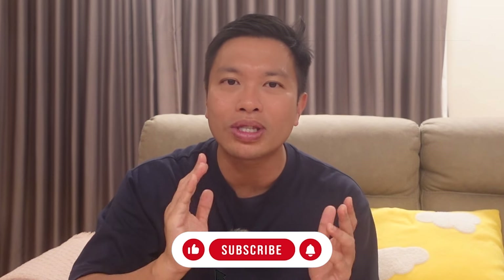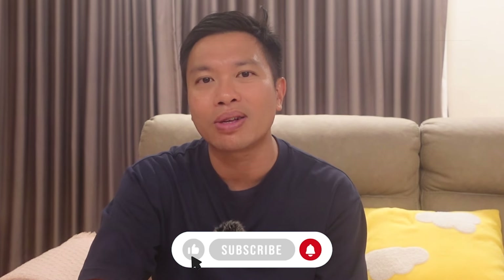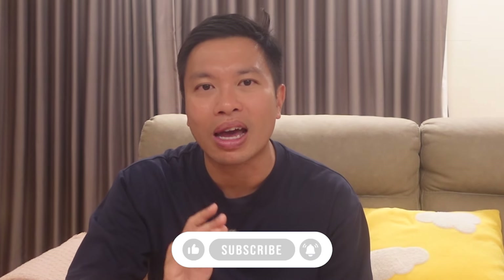And for those of you who are new to my channel, hi, my name is Darren, I'm from Singapore and I create videos on personal finance and investing. So if you're someone keen in personal finance, then do subscribe and hit that notification button to be notified whenever I post a new video. And if you want, you can also add me on Instagram — this is my handle over here.